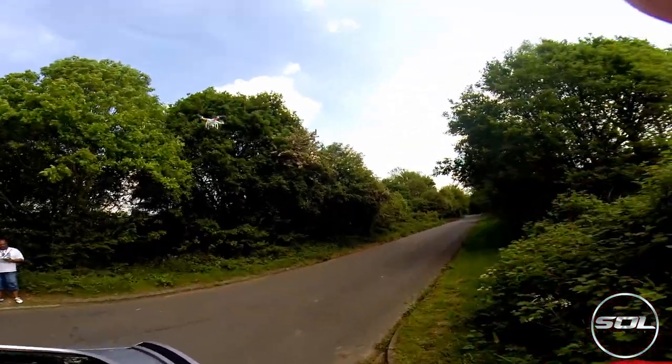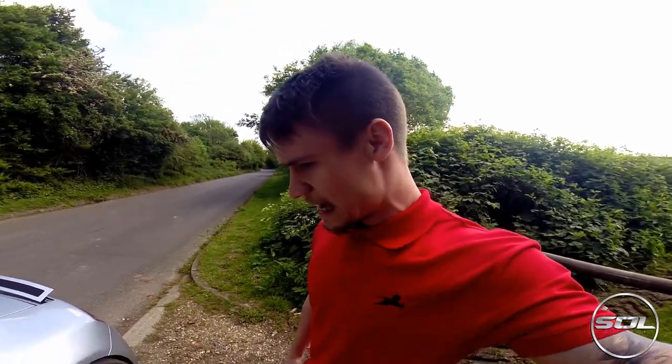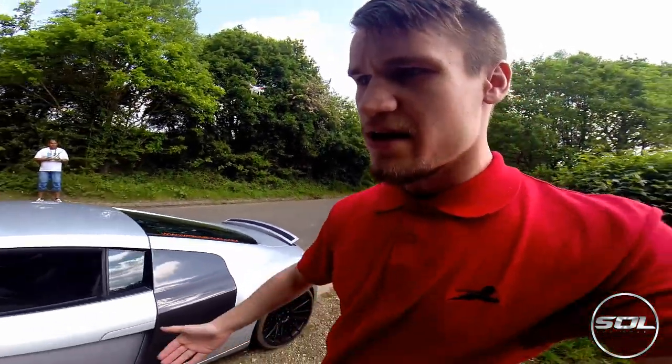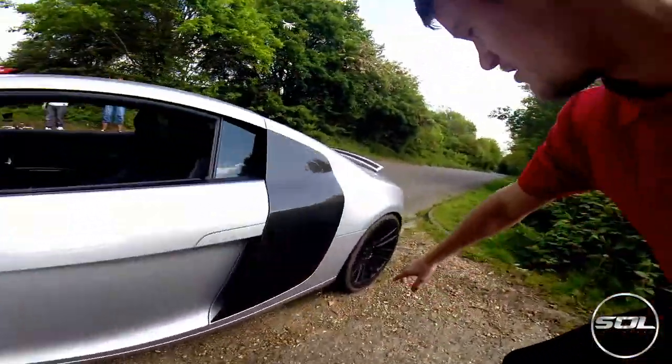We've got one camera up there, we've got another one getting set up down there which has got the GoPro on it, it's going to do some proper stable in-the-air helicopter style shots. Let's just review my car from the weekend - did a bit of off-roading with GT Spirit as you can see.